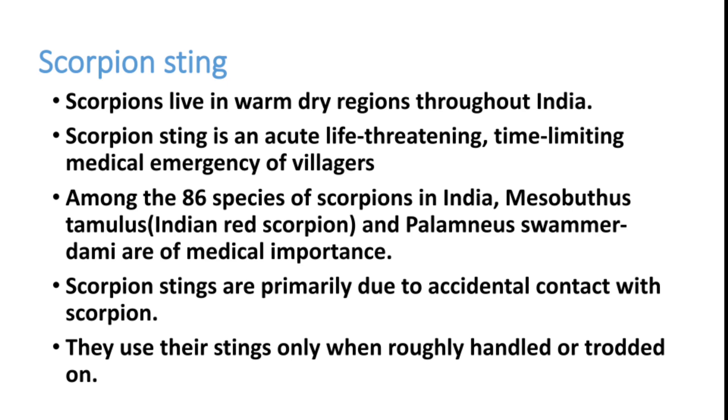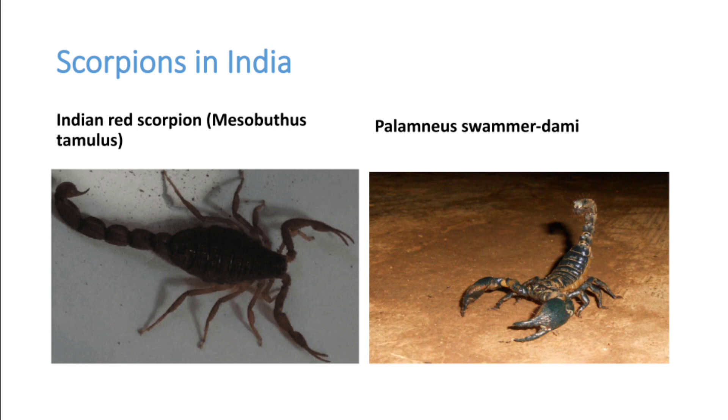The two important species are the red scorpion and the black scorpion — both are dangerous. This is the Indian red scorpion picture. The other one is Palamnaeus swammerdami, which is black in color.